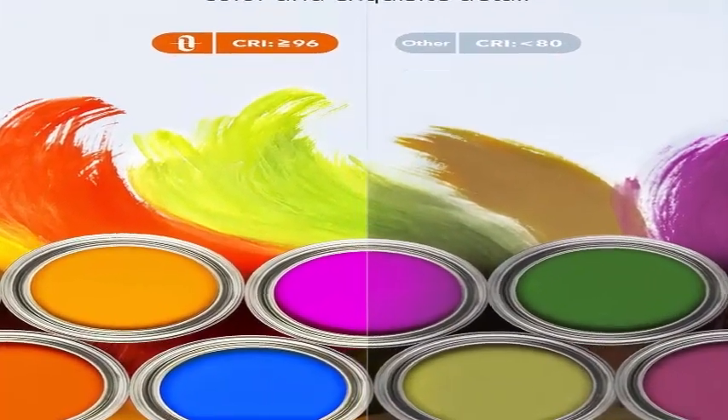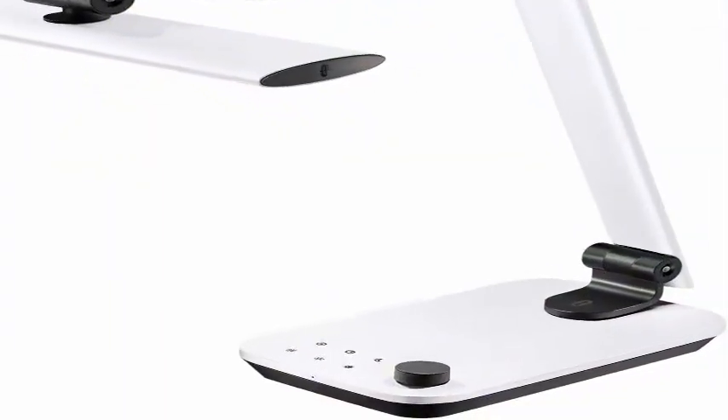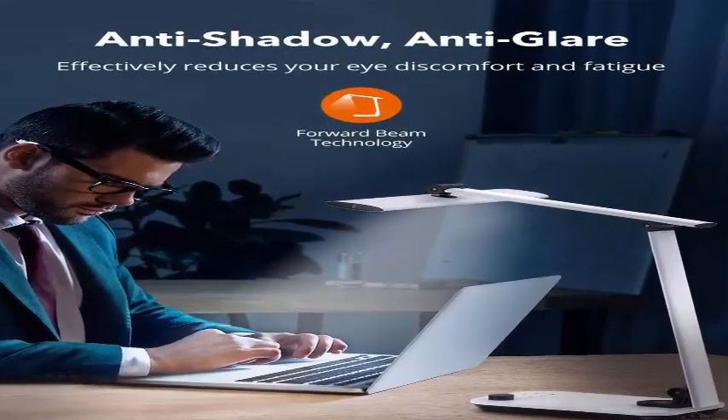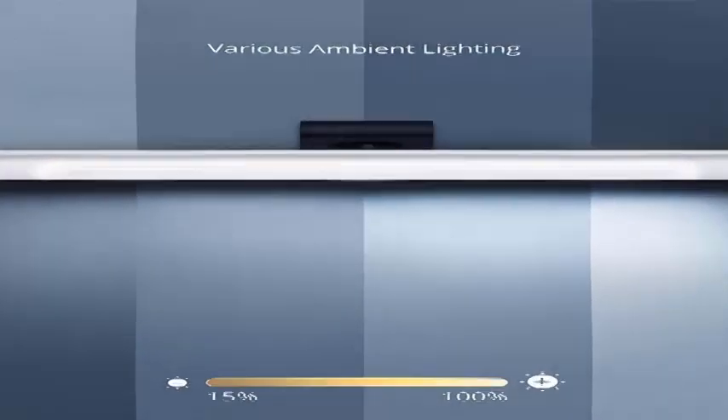The first desk lamp with auto brightness adjustment technology. A built-in ambient light sensor dims and brightens the light automatically according to the surroundings for comfortable illumination that reduces eye discomfort — a great improvement over traditional dimming technology.